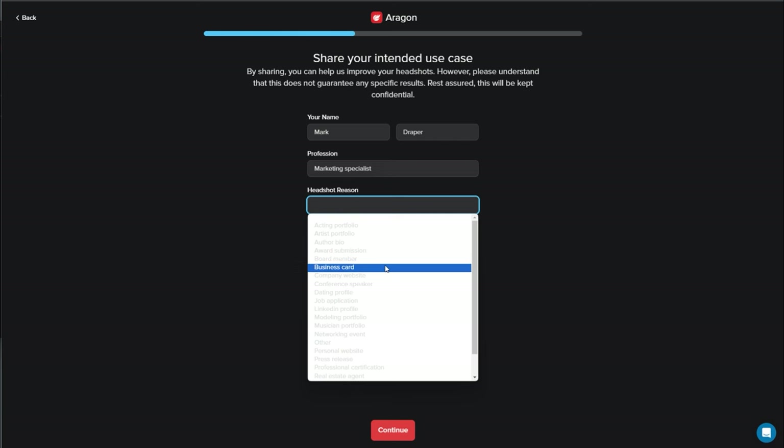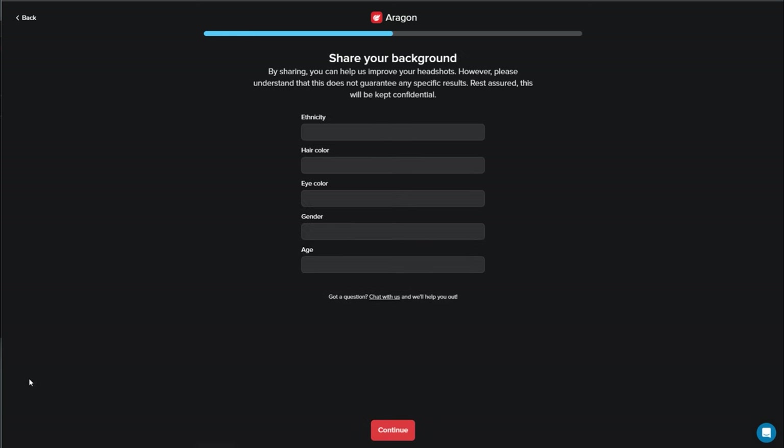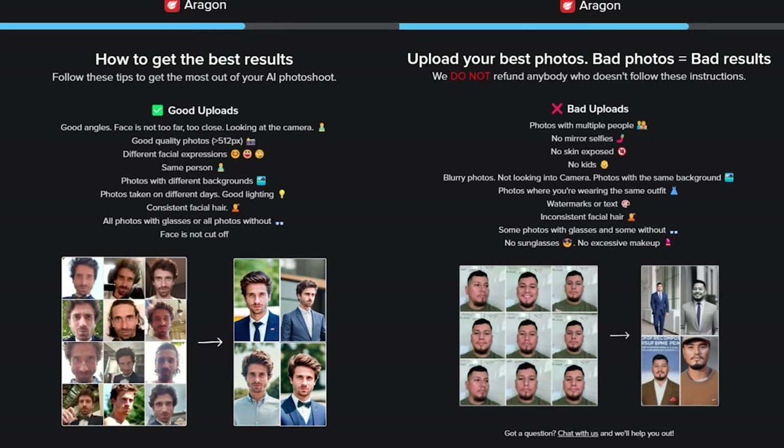I assume this influences the output, and I would have liked to have seen some examples — like if you select LinkedIn, what kind of style you're getting, or if you select author, what kind of style you're getting. You then need to pop in some information about your physical background and appearance, and then it will give you guidance on what's a good upload and a bad upload. It really is a case of rubbish in, rubbish out — so take this seriously.